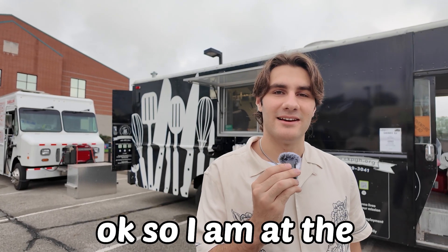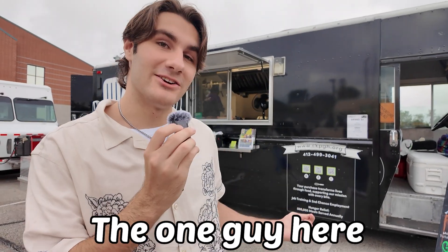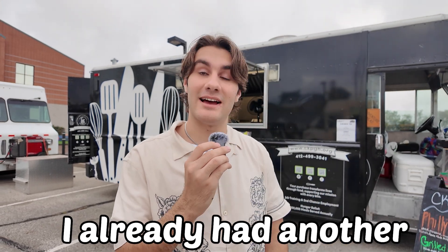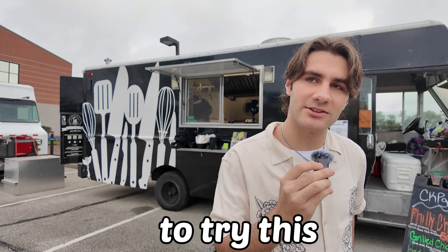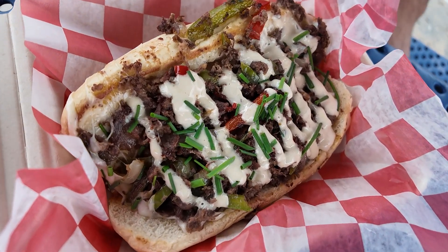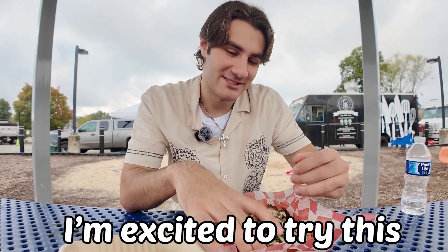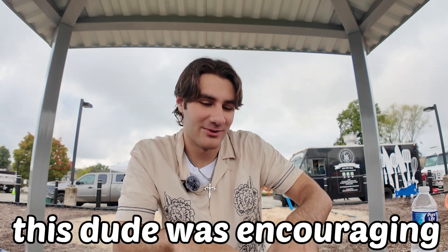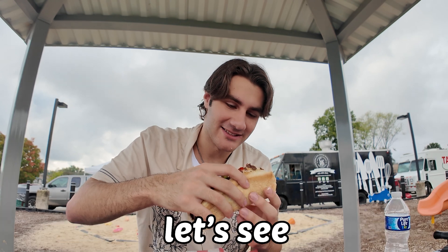I am at the Community Kitchen Pittsburgh food truck. One guy here encouraged me to try a Philly cheesesteak. I already had another cheesesteak, but might as well have another one — I'm pretty excited to try this. Join me as we dive into some nice tasty food. All right, let's dig in. This looks really good. He was like, 'I got the best cheesesteak,' so we're just going to try it. Let's see.